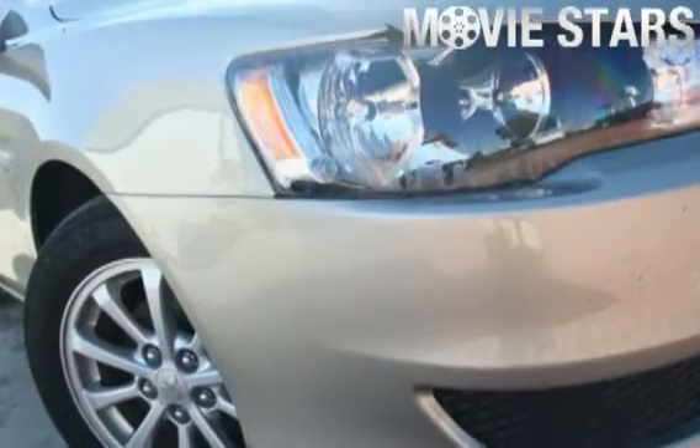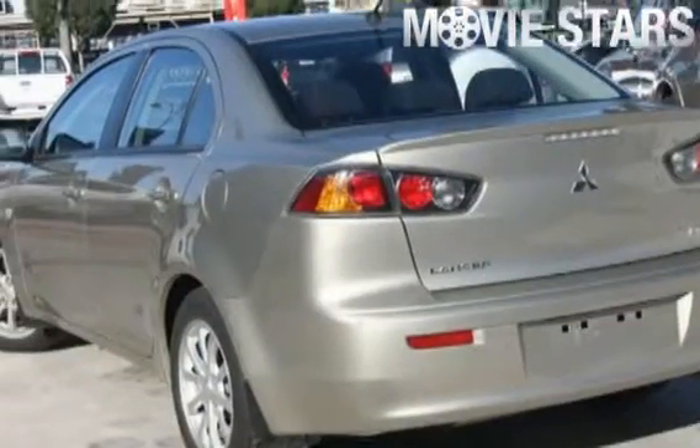Used Cars Online is proud to offer you this great value: 2010 Mitsubishi Lancer.